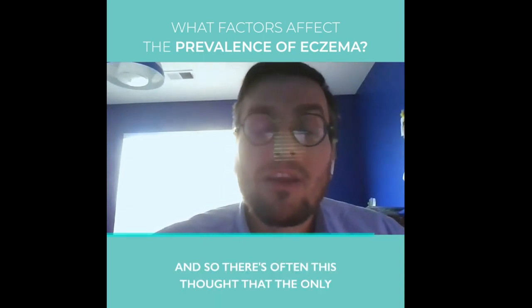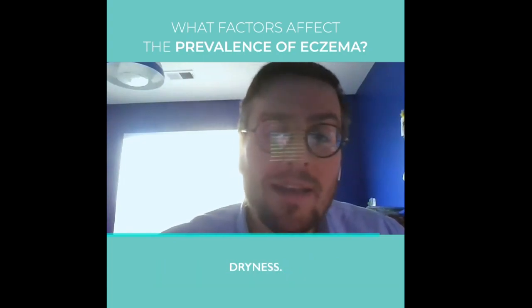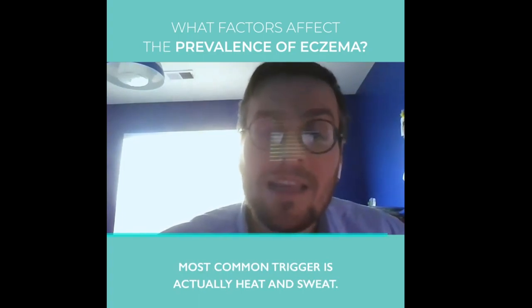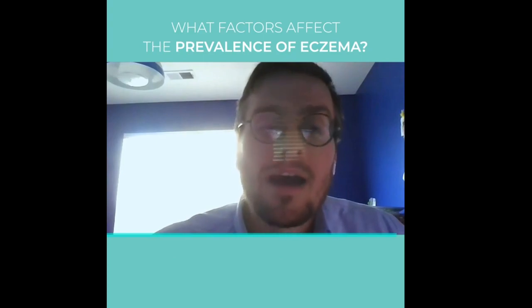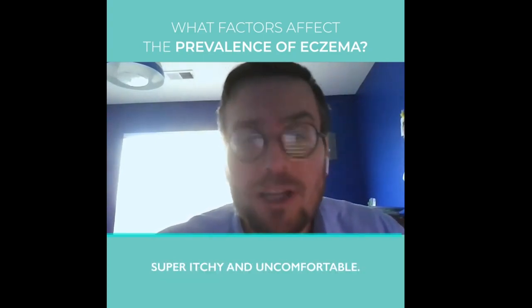There's often a thought that the only environmental factor that's a problem for eczema is cold and dryness, and that is a big one. But it turns out that in many parts of the world, the most common trigger is actually heat and sweat. So there's a fine balance between getting enough humidity so your skin is not dry, but not getting so much humidity that you're just super itchy and uncomfortable.